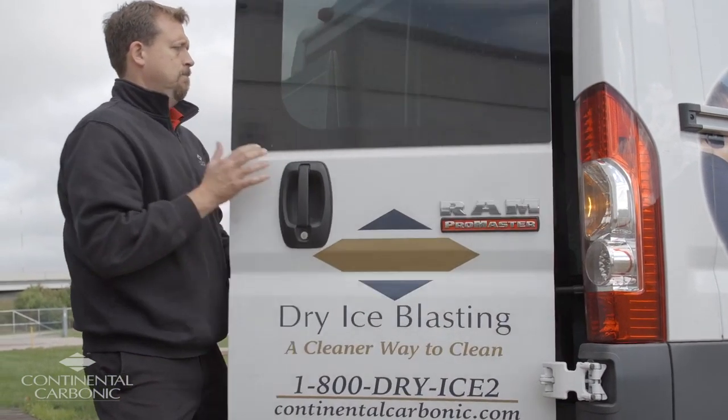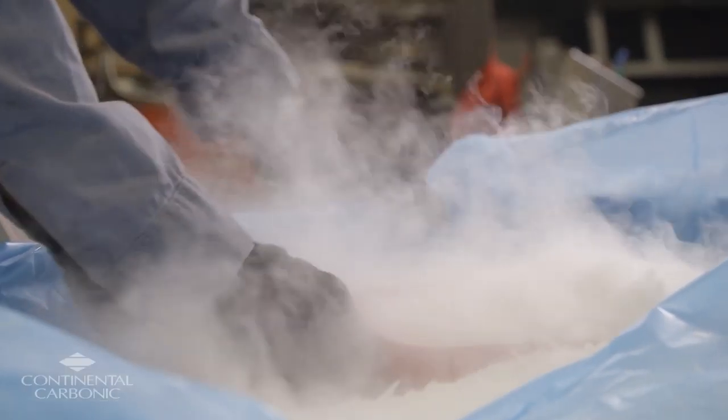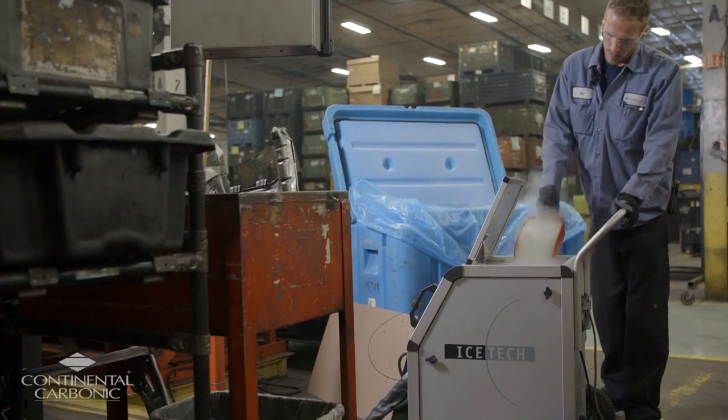The sales rep that came out was very knowledgeable about our process. We looked at a couple different models and brands of dry ice blasting equipment, and the one that Continental Carbonic recommended was the Ice Tech. It was the most industrial, rugged piece of equipment that was suited for our application.